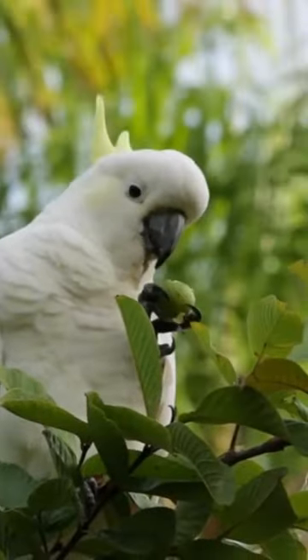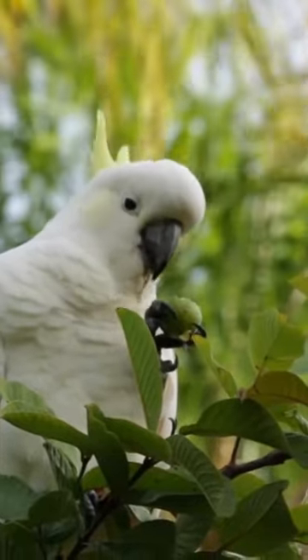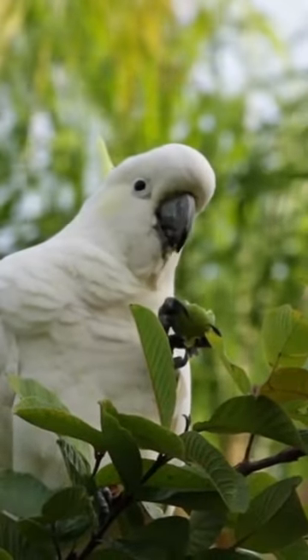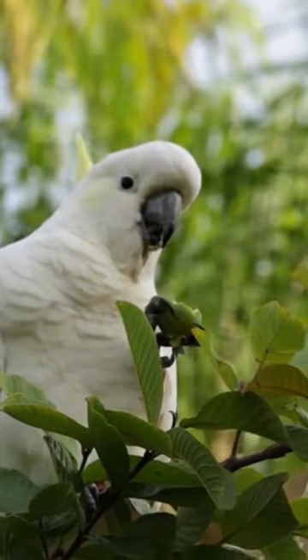The bare-eyed cockatoo may not be the most colorful parrot in the world, but this bird makes up for its monotone look with a dynamic personality. Sweet, playful, and intelligent, bare-eyed cockatoos are one of the best talking cockatoos.